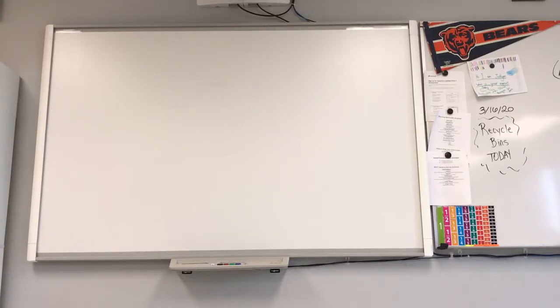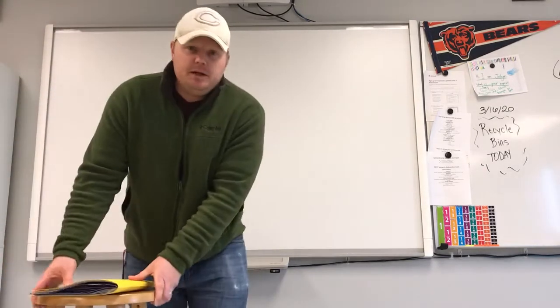Sixth grade kids and parents, welcome. Today we talk about Planet Brochures.